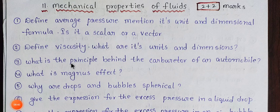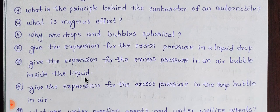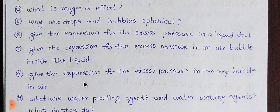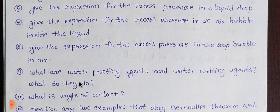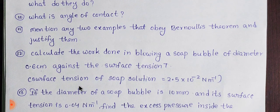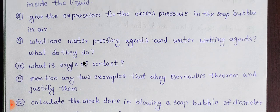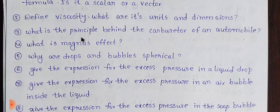Next one is Mechanical Properties of Fluids — this carries 2 marks. Students, the maximum number of students will find this rare. It requires physical understanding. Students can use a mobile to study this. If you write with a little bit of concentration, you will be able to cover this topic.